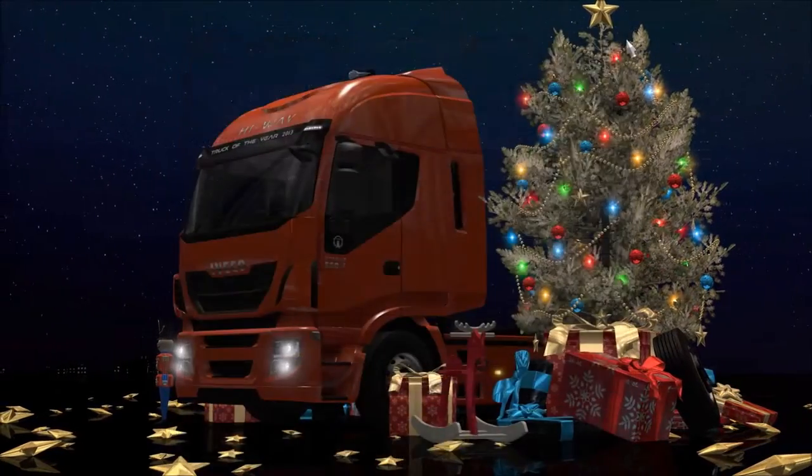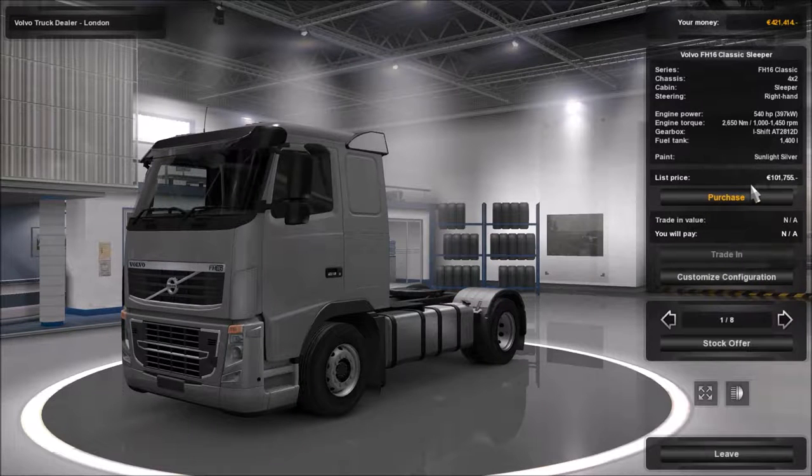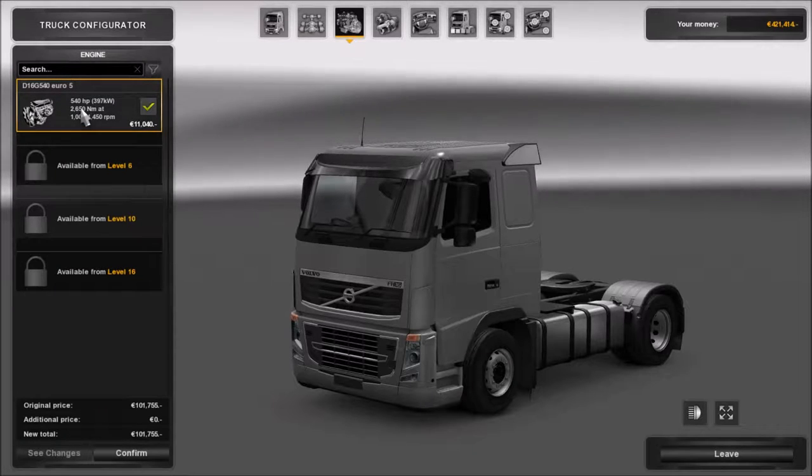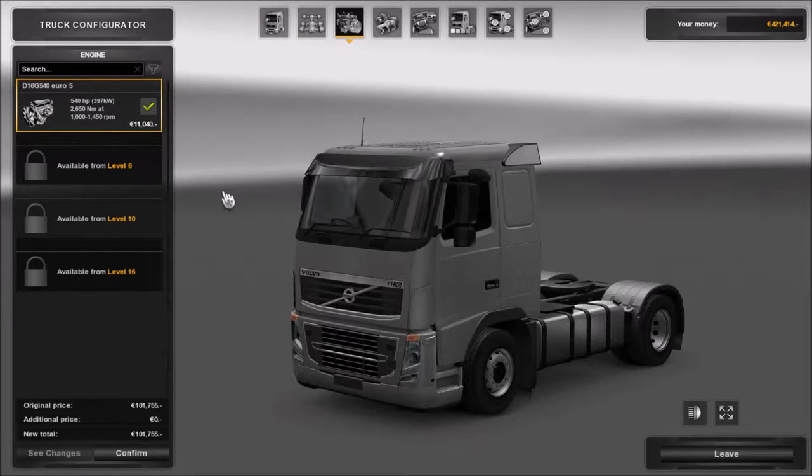Okay now we're in serious debt. This looks like it's the truck - it's the cheapest of the range. Let's customize configuration. How much horsepower? 540. Man I can't wait till we get to level 16, we're gonna have so much fun.